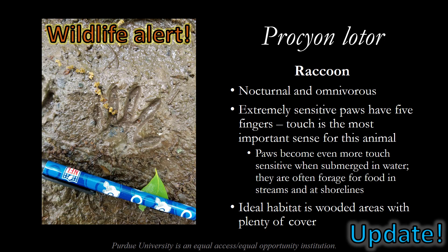We also have a wildlife alert this week. We've seen tracks from a couple of other species like white-tailed deer, but our newest update on wildlife is from Procyon lotor, the raccoon. Raccoons are primarily nocturnal and very omnivorous. Their diets are very diverse, as you may have noticed if you have raccoons near your home. Raccoons have extremely sensitive paws with five fingers, which you can see in the track left here. Touch is the most important sense for this animal by far. Raccoons are probably color blind, but what they can't see with their eyes they can feel with their paws and smell with their nose. Their paws become even more touch-sensitive when submerged in water. You can often find raccoons foraging along streams and shorelines. The ideal habitat for a raccoon is a wooded area with plenty of cover and access to trees, which are easy to climb.